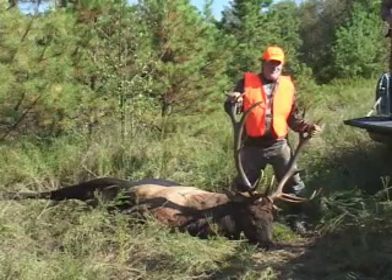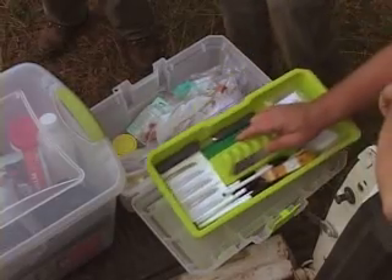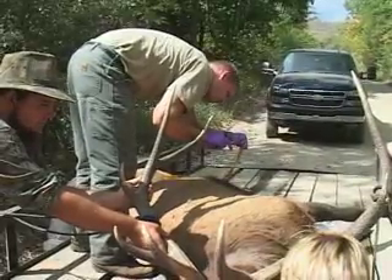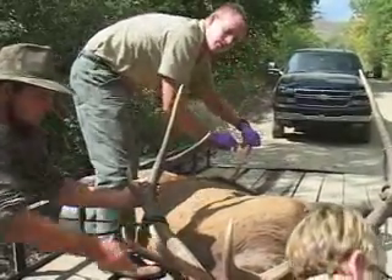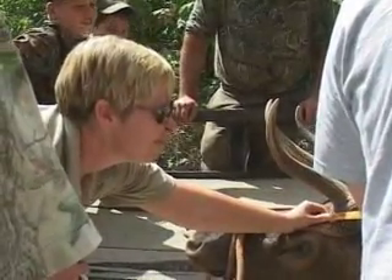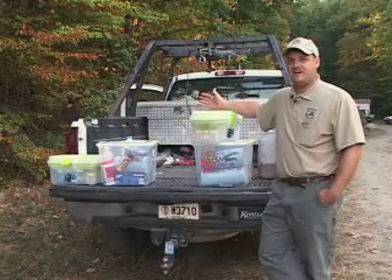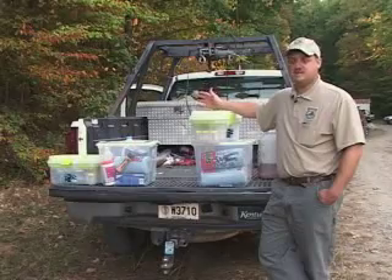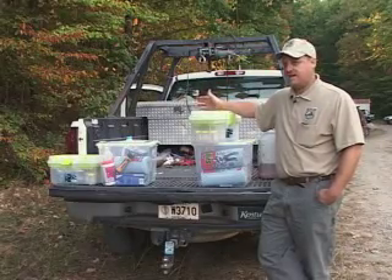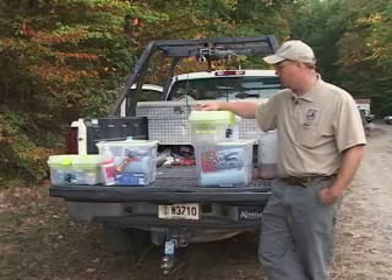The animal was taken about 50 yards into the woods. We're collecting a whole variety of biological information. We're still doing a lot of monitoring for brain worm. Chronic wasting disease is a huge issue nationwide — as most people know, we've tested approximately 12,000 white-tailed deer and we're testing just as many elk as we possibly can. We haven't had any positives, but we're doing ongoing monitoring because we want to know if we have a problem.